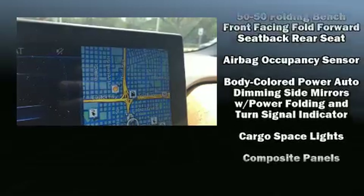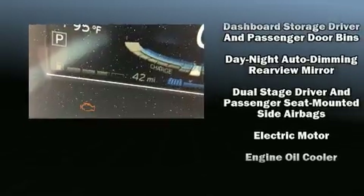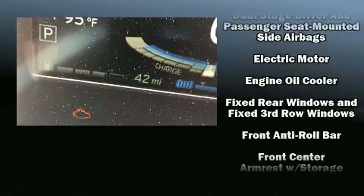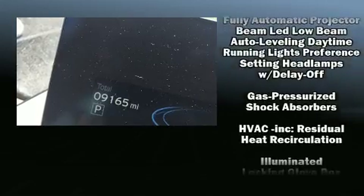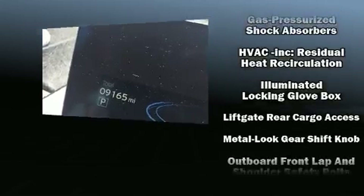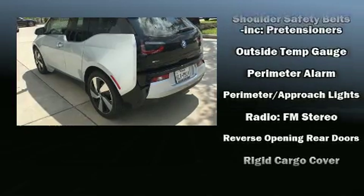Passenger security is always assured thanks to the various safety features, such as dual front impact airbags, head curtain airbags, traction control, brake assist, a security system, an emergency communication system, and four-wheel disc brakes with ABS.